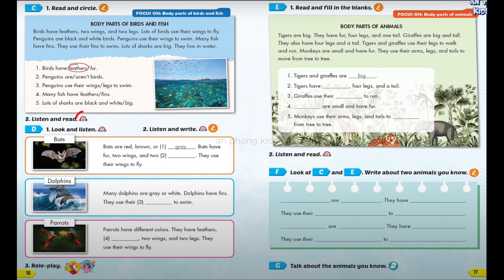Section D, Number 2. Listen and write. There is one example. Bats. Bats are red, brown, or gray. Can you see the answer? This is an example. Now, listen and write. Bats have fur, two wings, and two legs. They use their wings to fly.